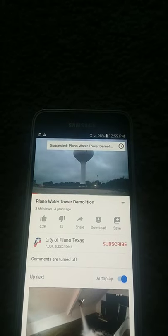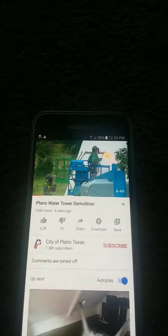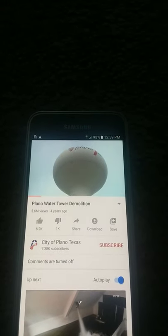Sparks flew in the early morning hours as crews prepared a water tower for demolition. The demolition process, known as tipping, is one of the most economical ways to take down tanks like this.